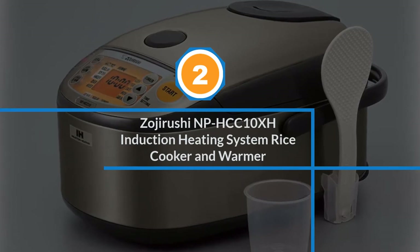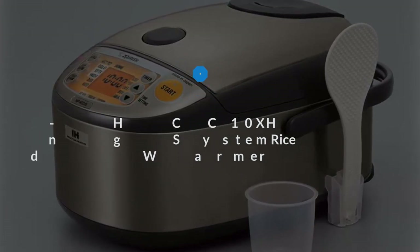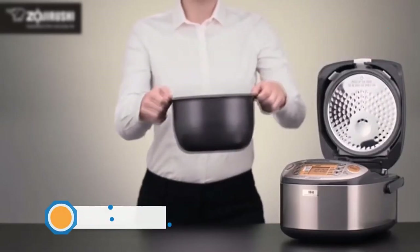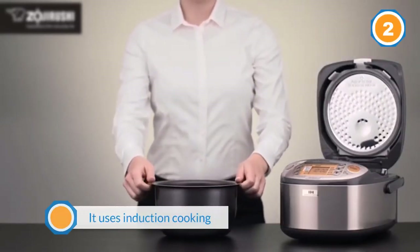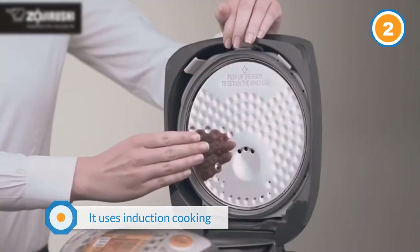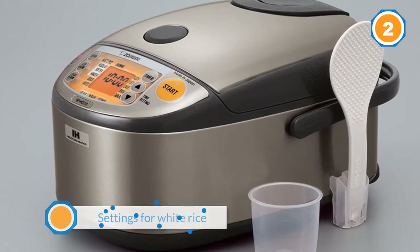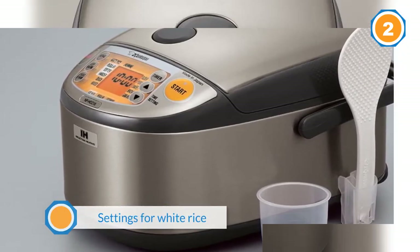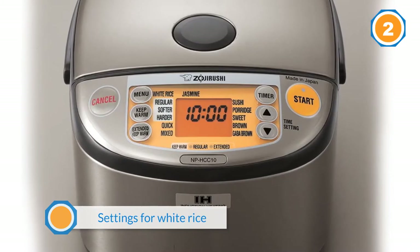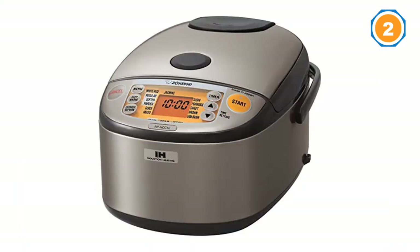Number two: Zojirushi NP-HCC-10XH Induction Heating System Rice Cooker and Warmer. For those who eat a lot of rice and a wide variety of kinds that require a range of cooking methods, this cooker might actually do a better job than you could on the stove. It uses induction cooking that heats the bottom, sides, and lid of the pan, and it can make precise adjustments to the cooking temperature to make perfect rice every time.